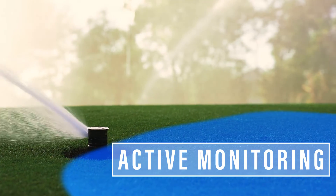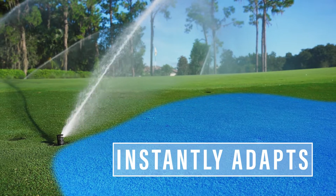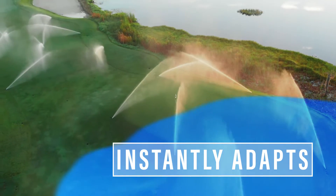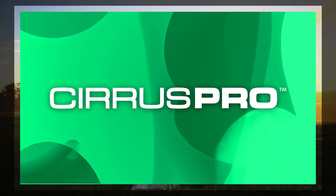And with the Cirrus Pro auto-response features, you can breathe a sigh of relief, knowing your system will instantly adapt to changing weather conditions and environmental elements. No matter what the day brings, you'll be ready with Cirrus Pro.